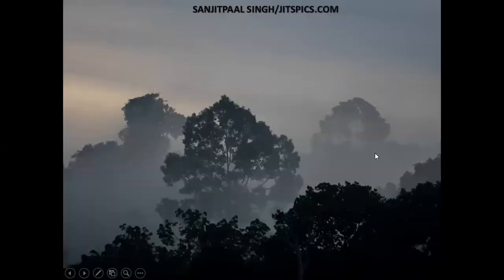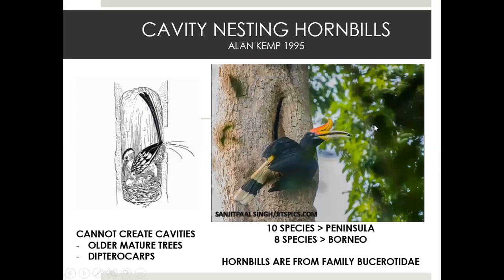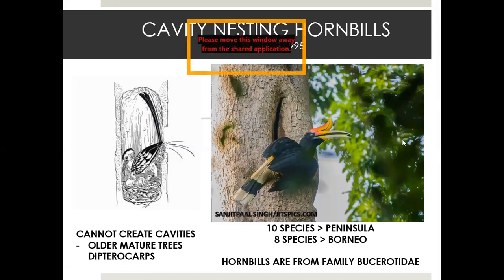Despite this degradation, the forest that remains is very beautiful and is home to eight species of hornbills in Borneo. Hornbills are cavity-nesting birds, meaning they have to find trees that have cavities in them. They cannot make these cavities themselves, even with their big bill. Cavities are usually formed in dipterocarp trees — perhaps a woodpecker makes a hole, or a sun bear digging for termites digs up a hole in the tree.